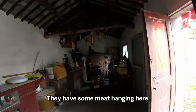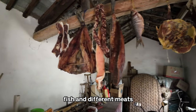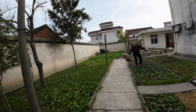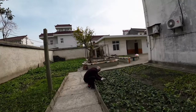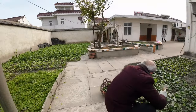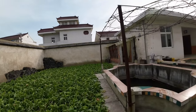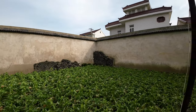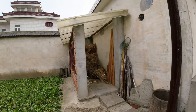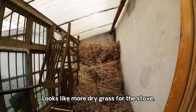Here's the grass or hay they use to heat the stove. They have some meat hanging here — fish and different meats. And over here looks like more dried grass for the stove.